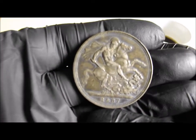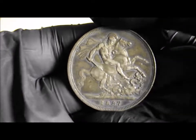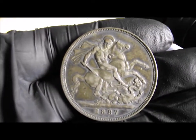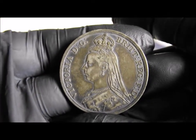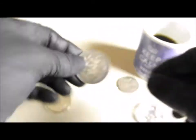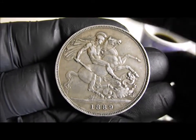So I picked up a couple of Victorian crowns. This is an 1887 in a reasonable condition — I've had better but I've seen worse. And an 1889. Both pretty common dates.